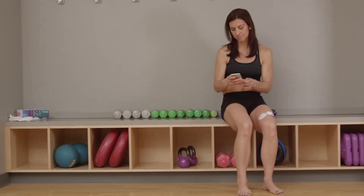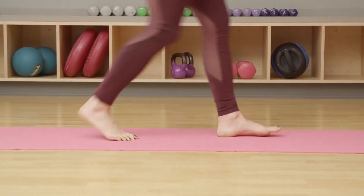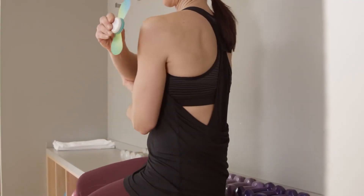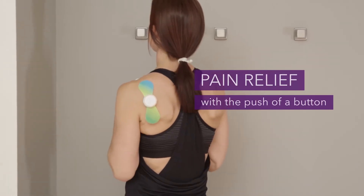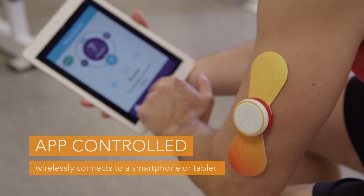The iTens is a wearable that's actually doing something. Wearables to date are gathering biofeedback or data and extrapolating those results. The iTens was created to build on existing wearable technology and usher in a new phase of wearables that are actually treating the body.